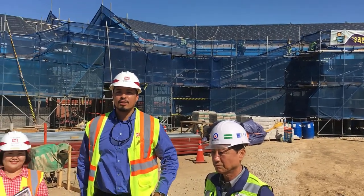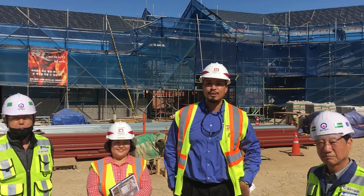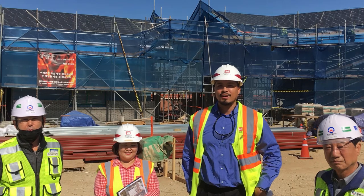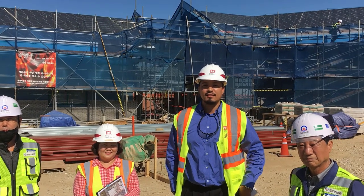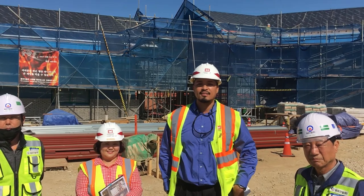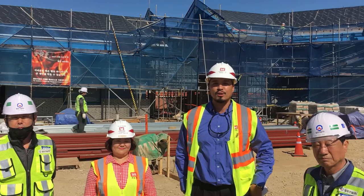The people you see behind me are called construction workers. Do you know how they know how to build a house? They follow directions which we call the design. The design is created by engineers. Engineers use math and science to create things like houses. But there's a lot to happen before the construction workers can start building.